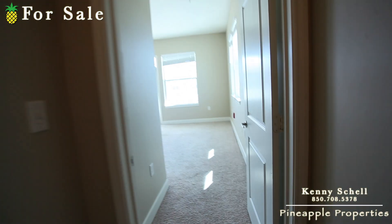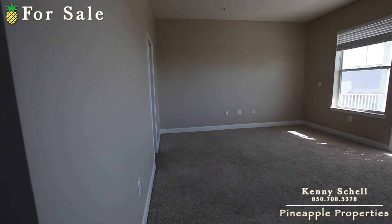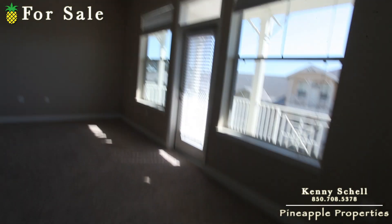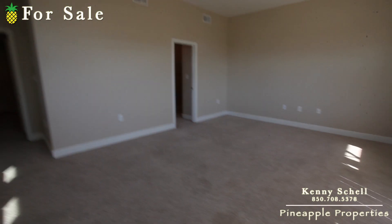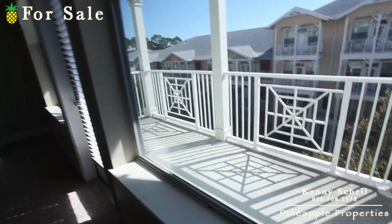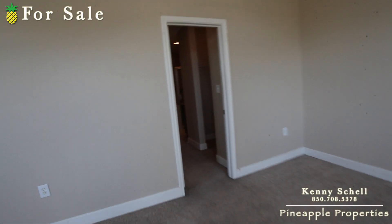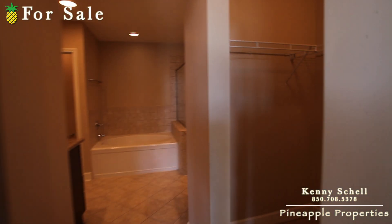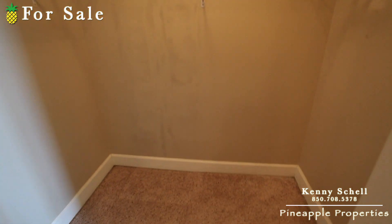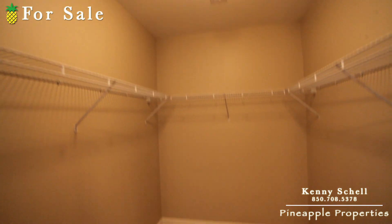The master bedroom is huge — it's pretty much the same size as the whole living space downstairs. You've got your balcony right out here too. In here you've got two big walk-in closets. This is the smaller of the two — you can see it's still a good size — and then this larger one would definitely be my wife's side.